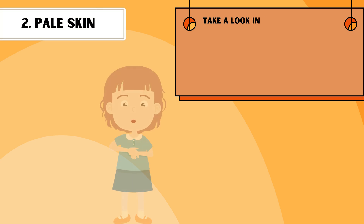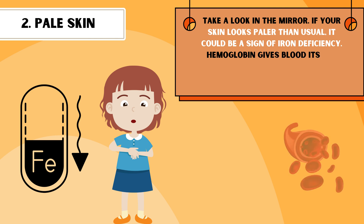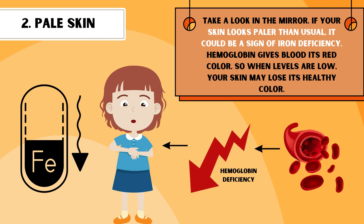Take a look in the mirror. If your skin looks paler than usual, it could be a sign of iron deficiency. Hemoglobin gives blood its red color, so when levels are low, your skin may lose its healthy color.